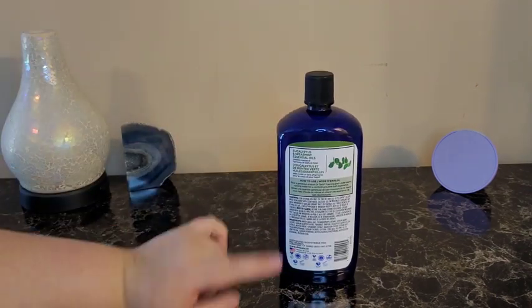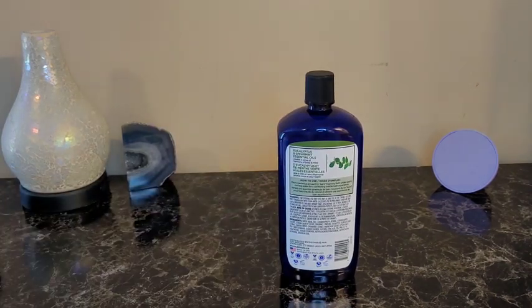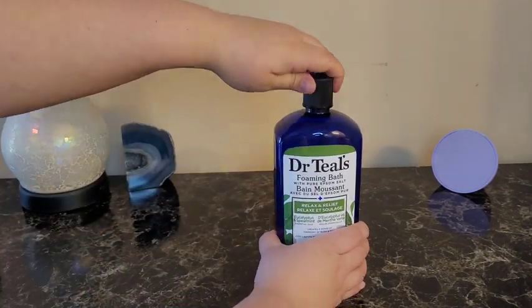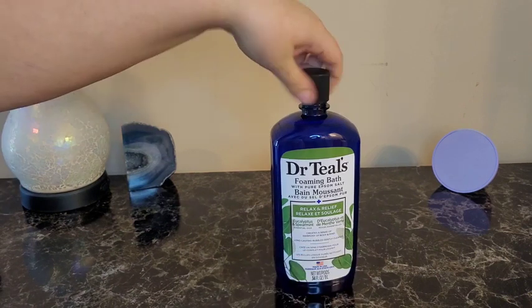On the back you'll find how to use it, the ingredients, and a few other details. It does have a 12-month shelf life. It is a twist-off cap for easy use.